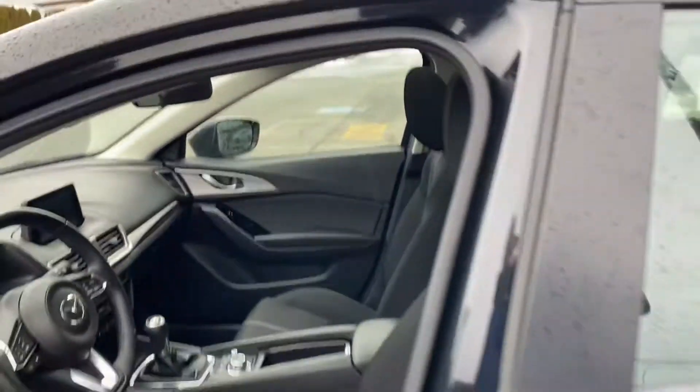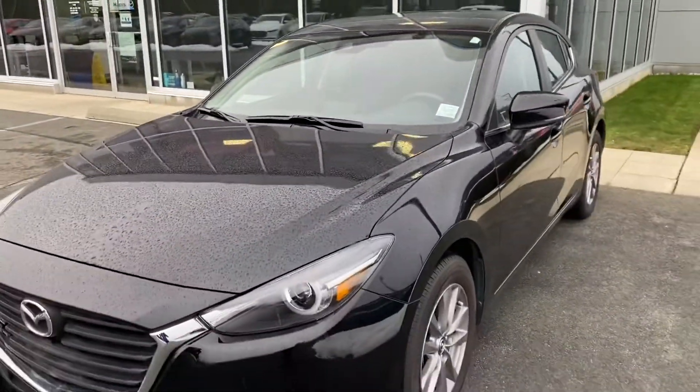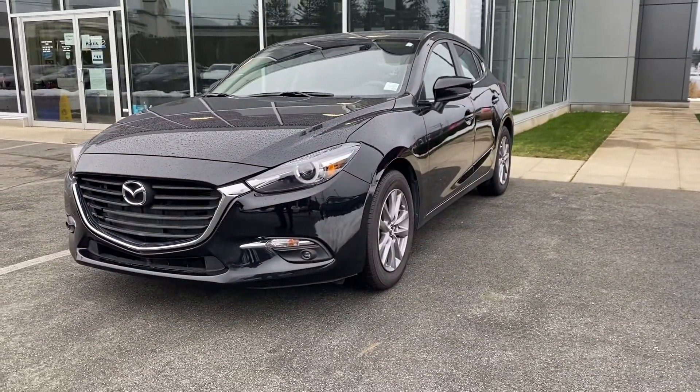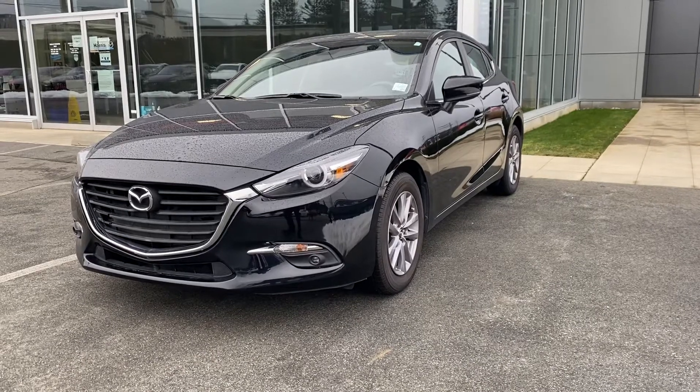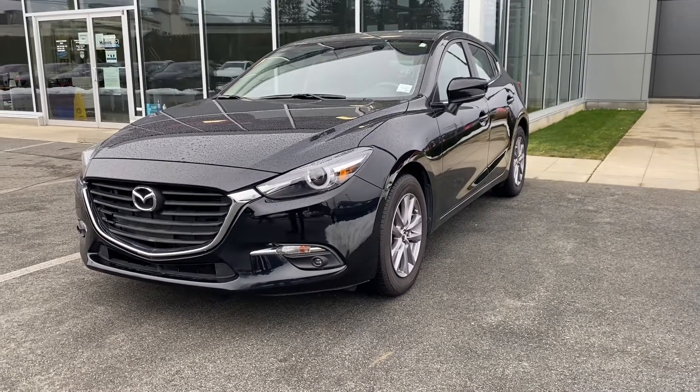Absolutely gorgeous car — completely flawless. How can it not be at such low kilometers, 15,000k? Al, here's a quick video. Looking to make a deal happen today at $21,700 plus taxes, plus fees, and I'll see you next Wednesday when you get out of camp. Thanks a lot for your time. Congratulations — let's make something happen.